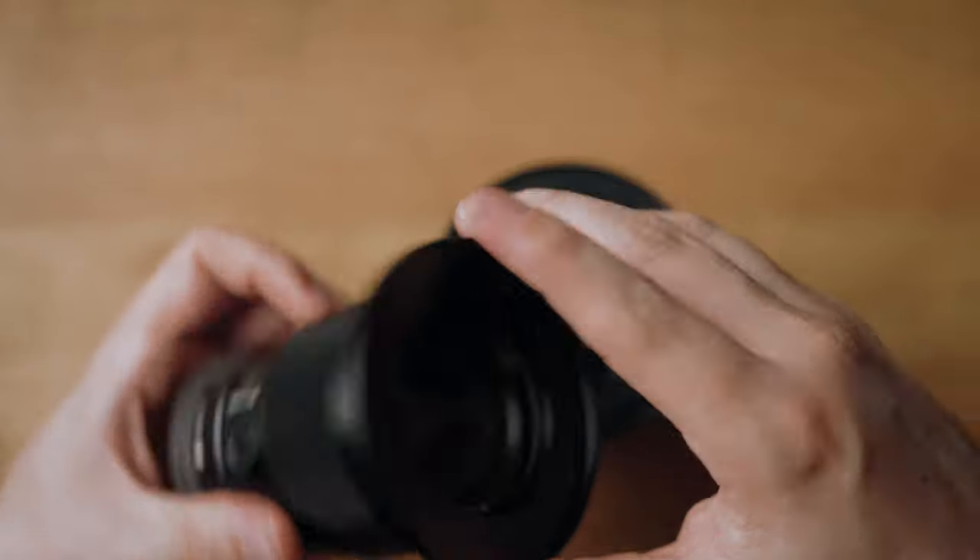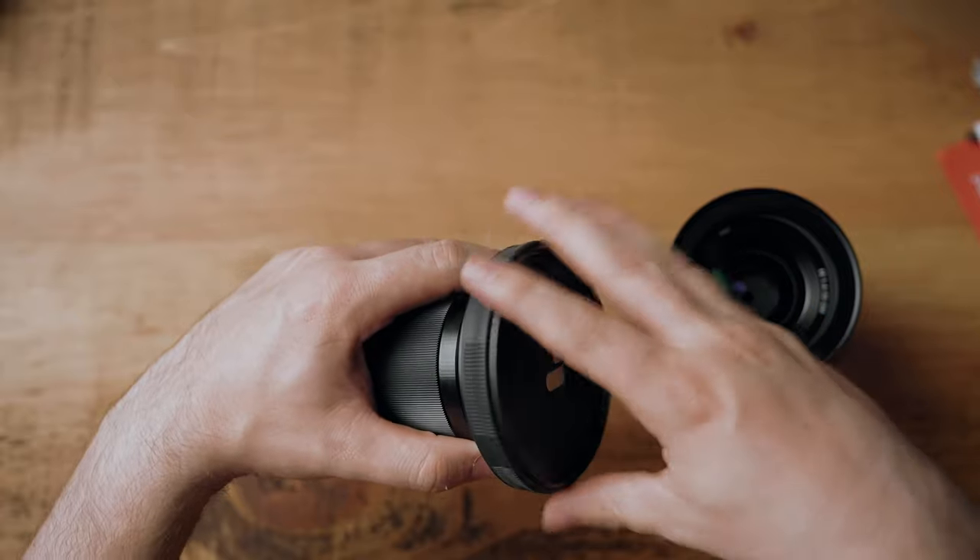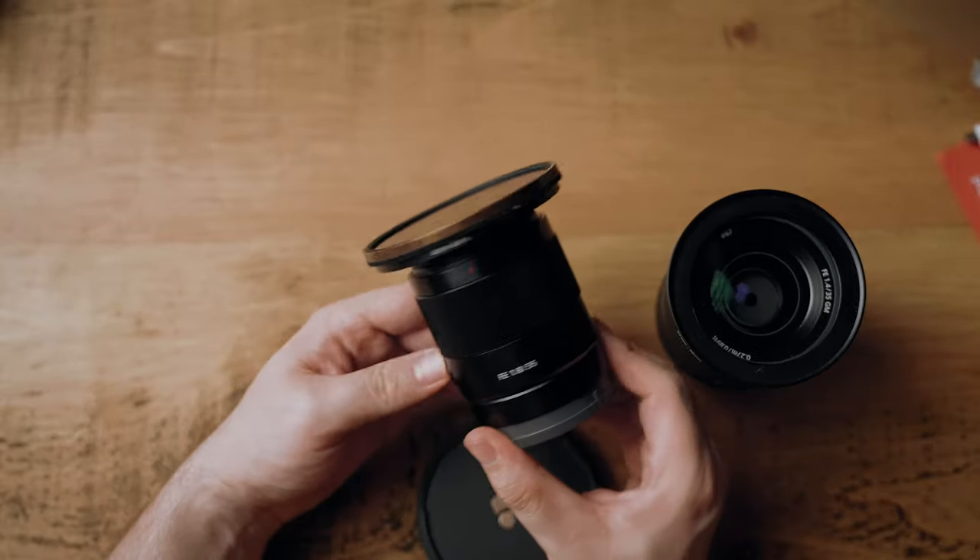If you want to see a video comparing the two, I'll leave a link up here. And if you want to buy a 35mm f1.8, you can probably pick one up for around £600-700 and a lot cheaper secondhand — I just sold mine for £350. So between these two lenses, I can cover pretty much 98% of a wedding day.